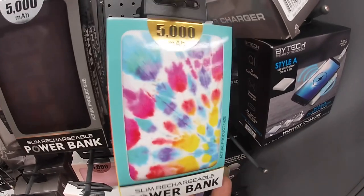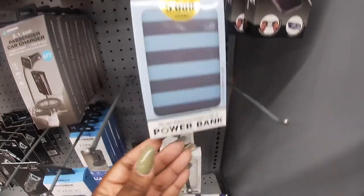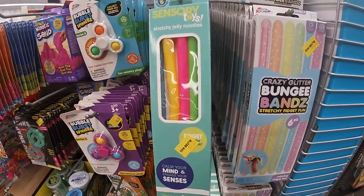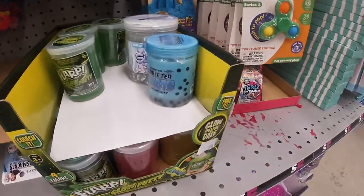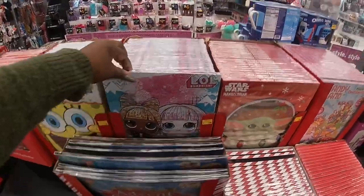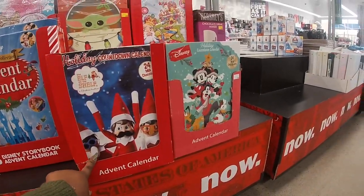There are some cute little power banks — make it a good day. Cute little star, stripes, pink, regular black, and a little green one. Jelly stretchy noodles. More puppets. Cute little countdown calendars for $2 — they have Candyland, Mandalorian, Hello World Surprise, Spongebob, Spider-Man, the Disney one, Elf on the Shelf countdown, and Minnie and Mickey.